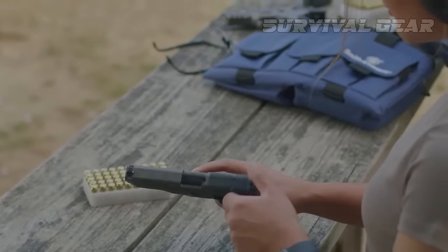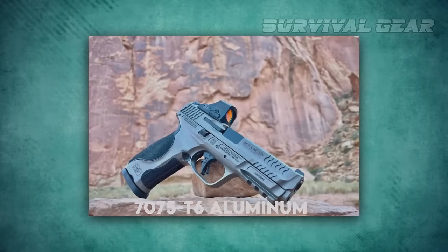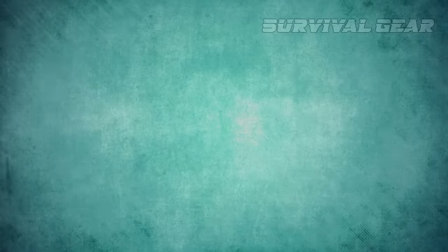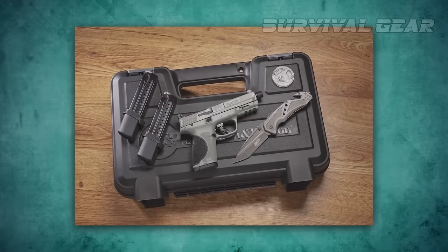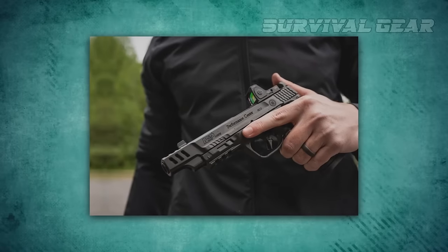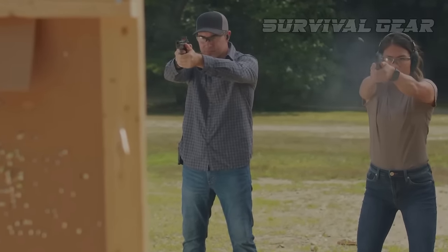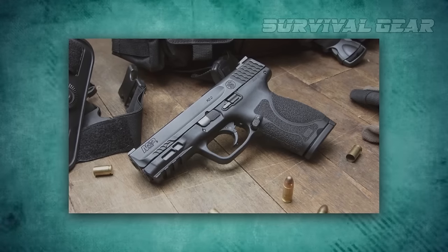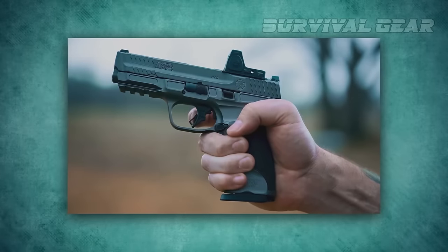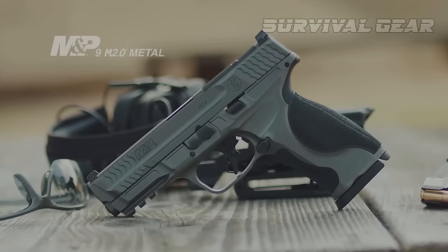This specific version is completely identical to regular M2.0 pistols, but instead of a polymer frame it is built with a 7075-T6 aluminum frame. All magazines, parts, accessories, and dimensions are fully interchangeable with the polymer M2.0 originals. The M&P M2.0 is a duty-size, optics-ready, striker-fired handgun with an ambidextrous slide stop and a reversible magazine release, plus a Picatinny rail dust cover.